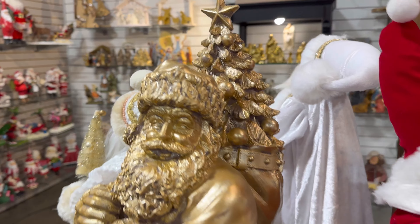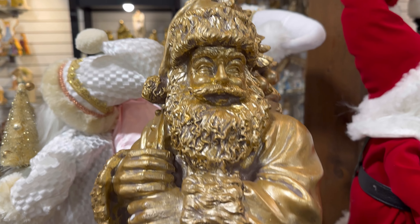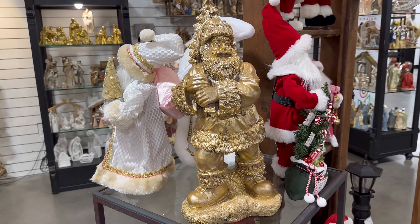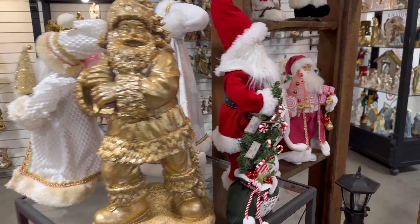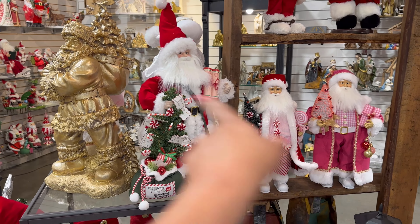They also have this gold one right here — look at this one, he's beautiful. I'm not seeing a price for this one but he's really nice and big. He's the same size as this other Santa right here — these are all 18 inches.